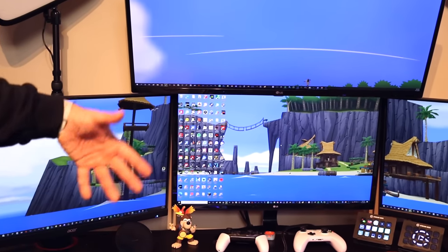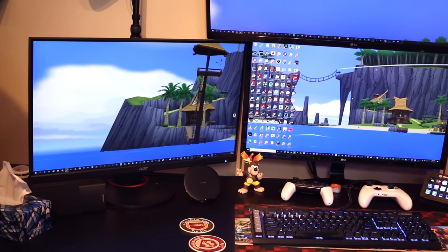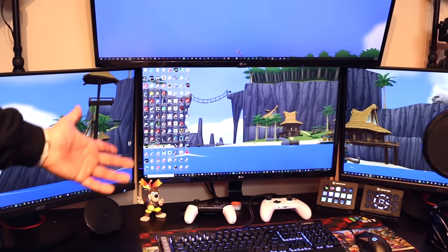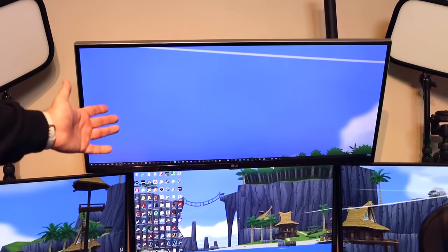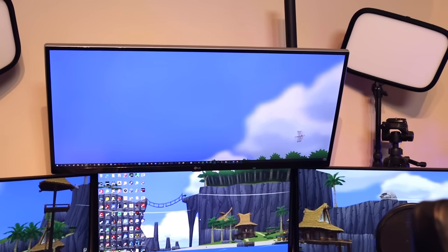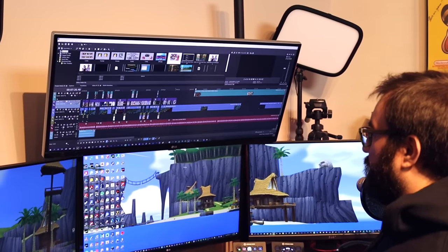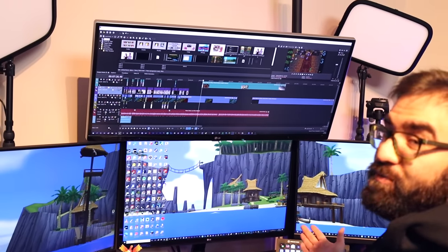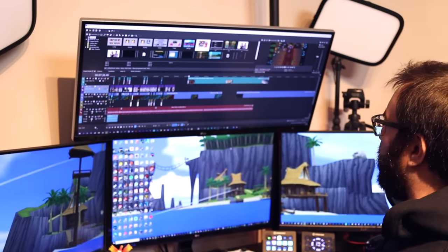Those side monitors are the ones I primarily use for playing video games when I want to run them at a higher frame rate. The one in the middle is a 4K 60fps LG monitor — just got it — for whenever I want to watch 4K content. The one at the top is my ultrawide, a 2K 60Hz monitor. I primarily got this one for video editing — the wider timeline gives me a lot more screen real estate, which really helps.